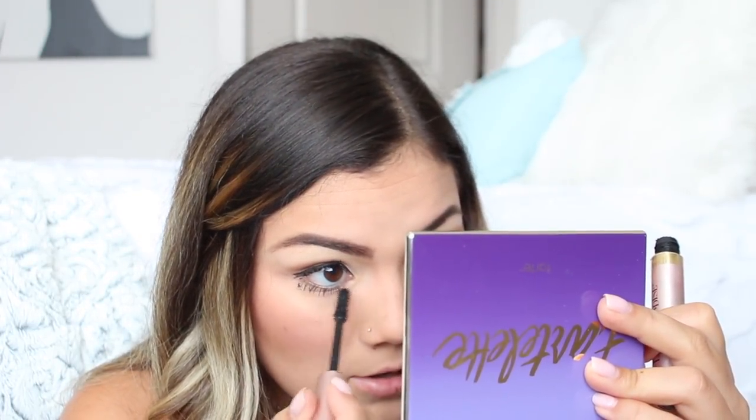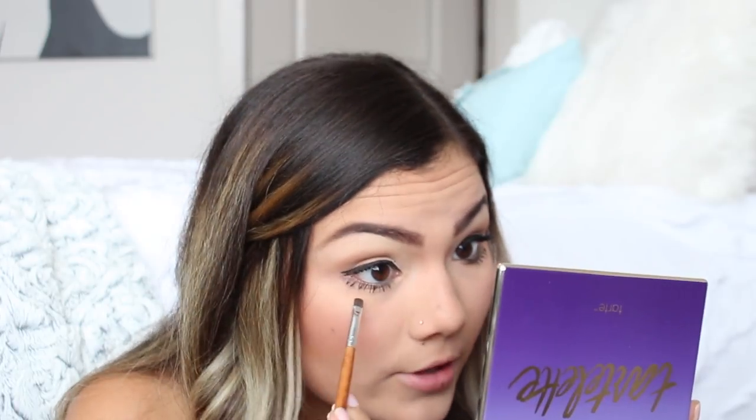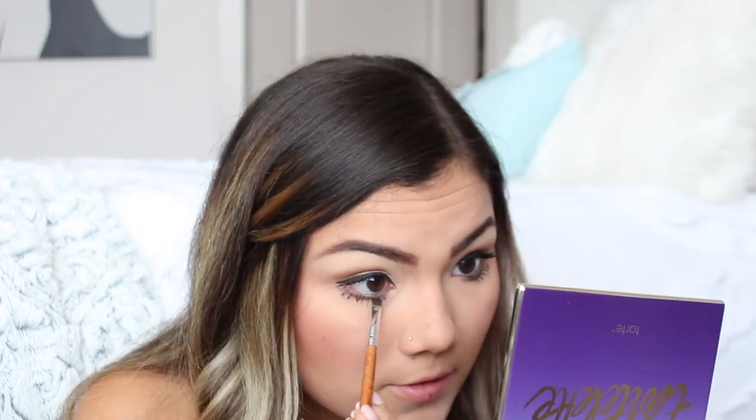My eyelashes are so short, that's why I'm putting on so many layers of mascara. I also take the same eyebrow color and drag it underneath my eye to create more dimension with the eyeshadow — I do that after mascara, though I should probably do it before.